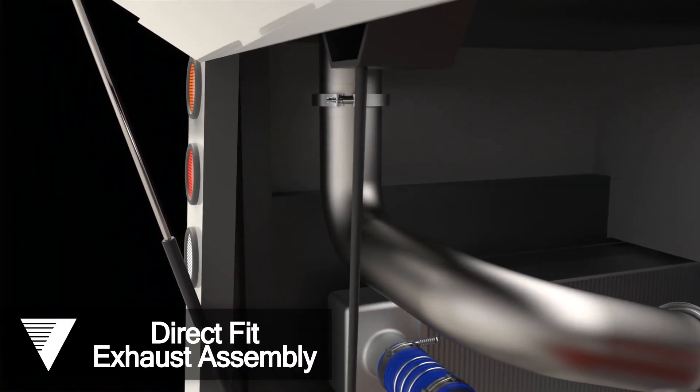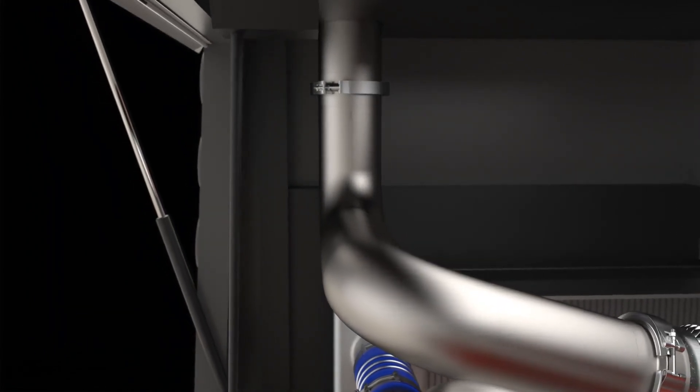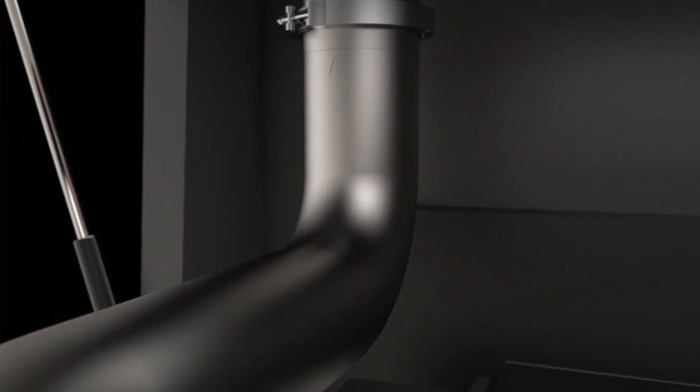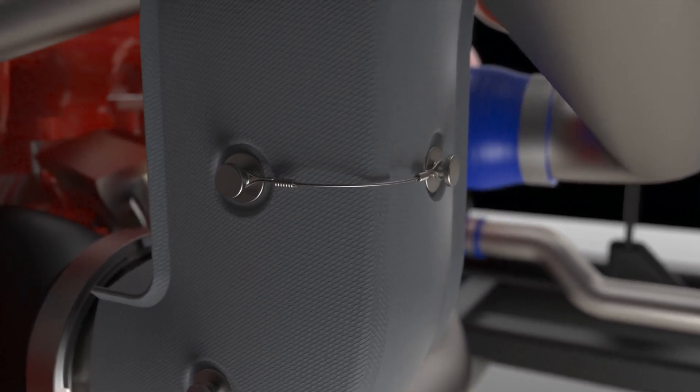Vibrant Power's tube-bend and direct-fit exhaust program specializes in supplying exhaust assemblies for the bus transit industry. Our engineers can ensure your space constraints, temperature changes, air flow, and back pressure requirements are met.